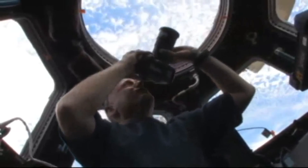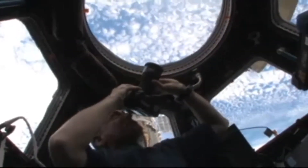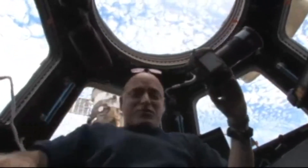Photos of our beautiful planet Earth from this really great addition to the space station that has essentially become a window on the world, I guess you could say. Thank you.